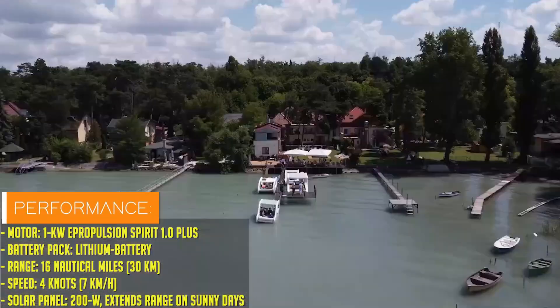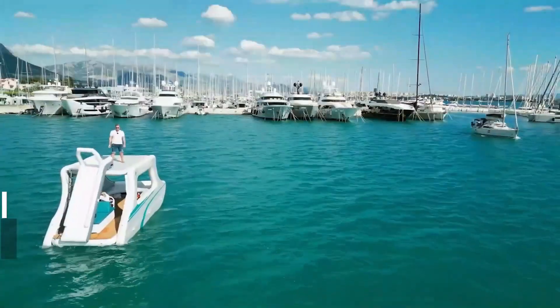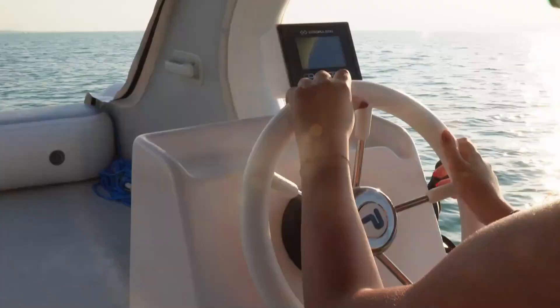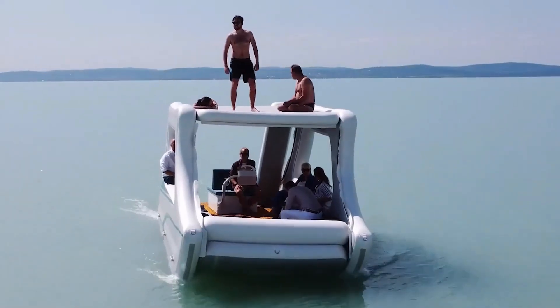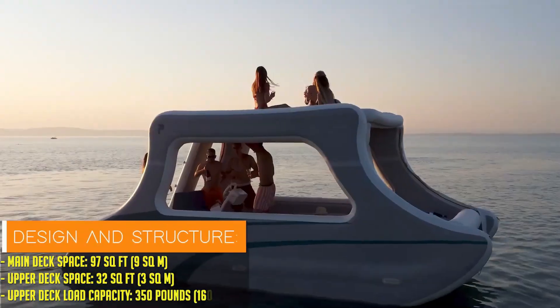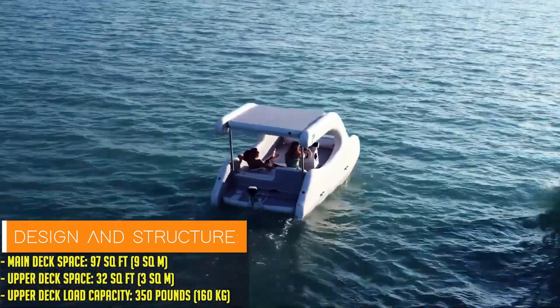Equipped with luxurious onboard amenities, it offers all the comforts of home, from spacious decks to modern interiors, making it perfect for extended stays. Additionally, with eco-friendly features like solar power and energy-efficient systems, it combines luxury with sustainability, offering an unparalleled experience for adventurers and ocean lovers alike.